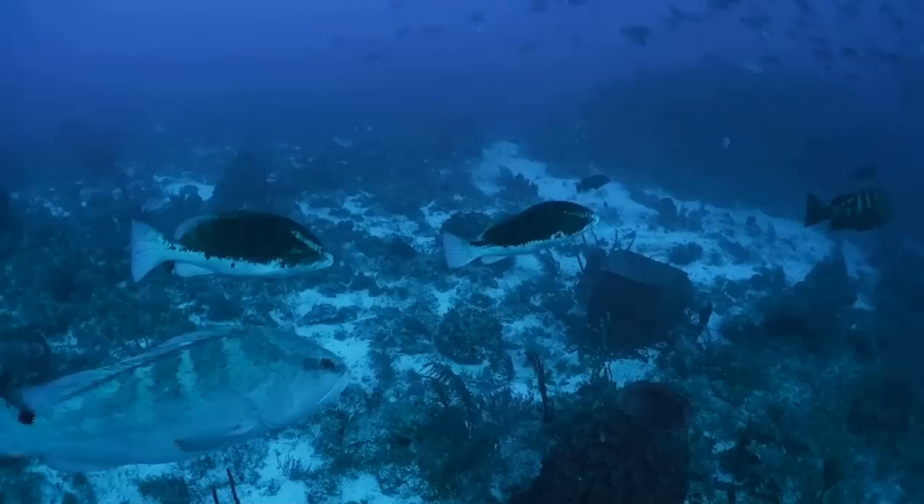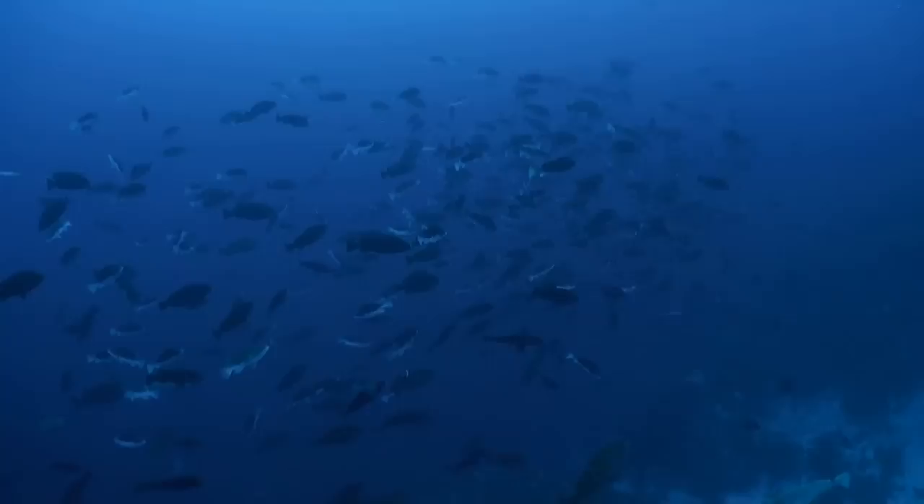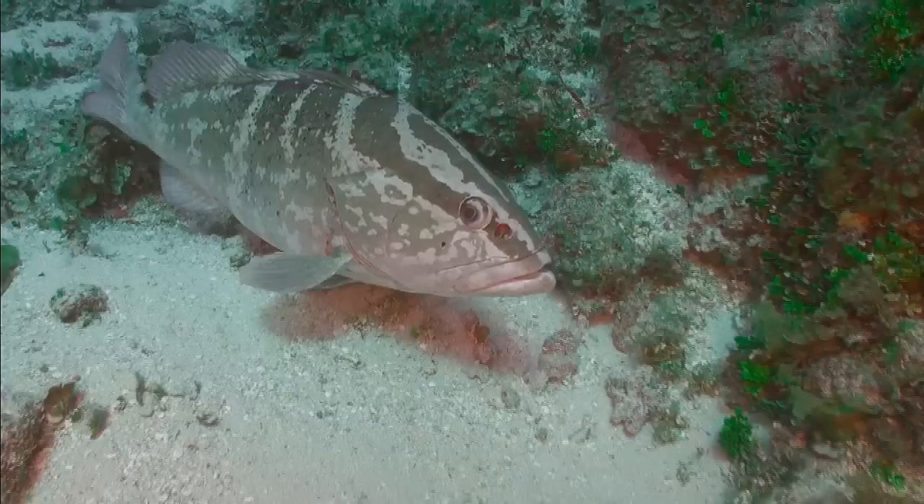It is still a mystery how the grouper know when to move to the spawning site. They usually will show up in January, February, and sometimes in March. Most years, almost all if not all of the spawning will only happen in January or February.